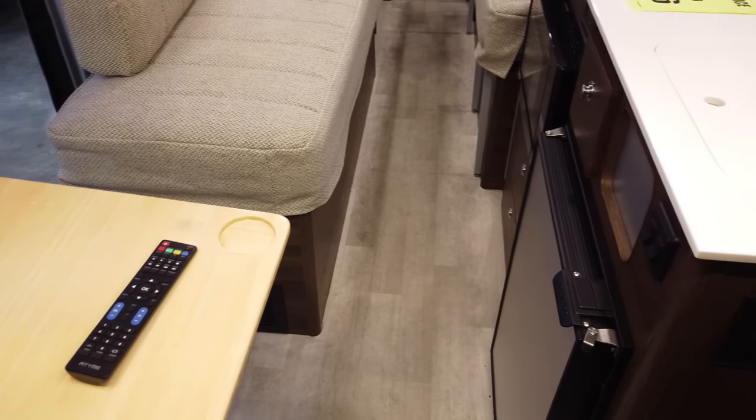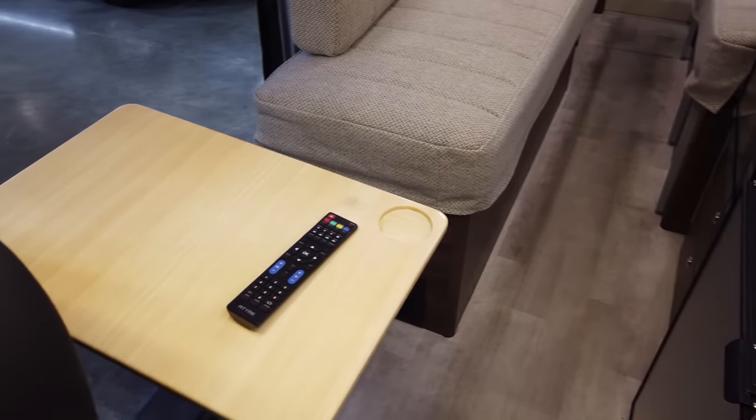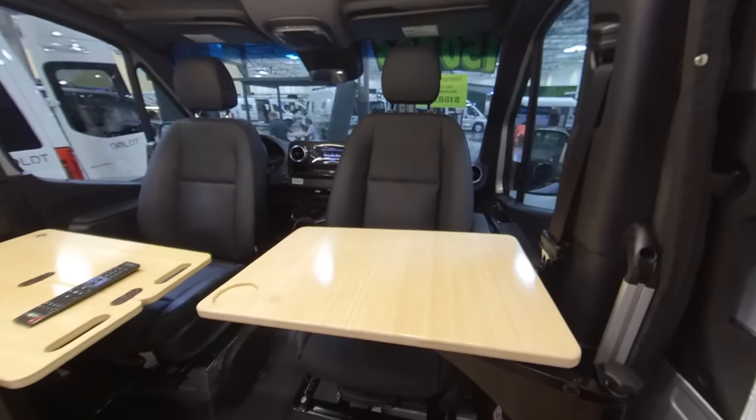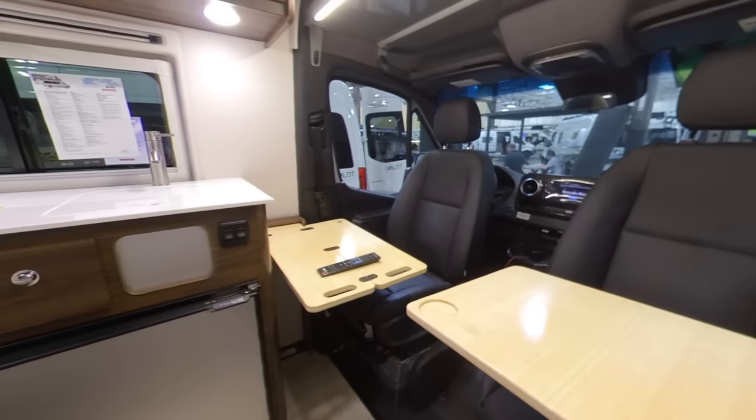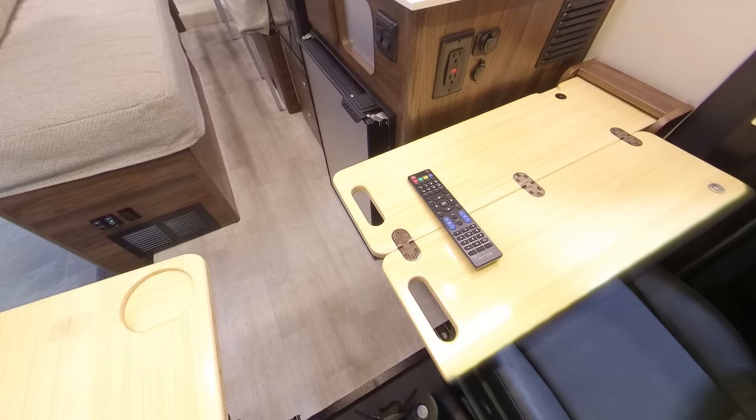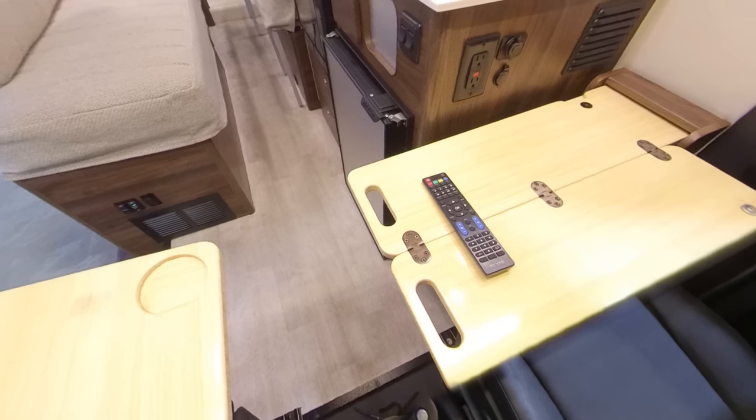Inside the rig: in the very back you have your bathroom, then the two twin beds, forward of that a pretty spacious galley, and the two cab seats can swivel around with workstations for each in the front. The cab is the brand new 2019 Sprinter chassis cab — much more automotive looking — with a 10.25-inch touchscreen, electronic seats, heated seats, and push-button start. It's a very good looking, very quiet, easy-to-ride cab, comfortable for long trips. You can swivel those two cab seats around and have two workstations. The driver's side one can be folded up and stowed away; the passenger side one cannot. Both have dedicated AC outlets and USB ports.